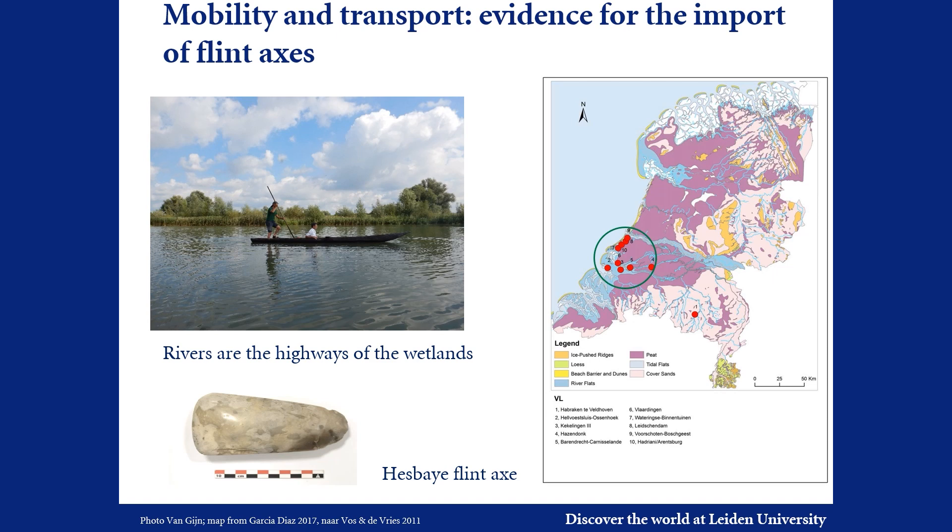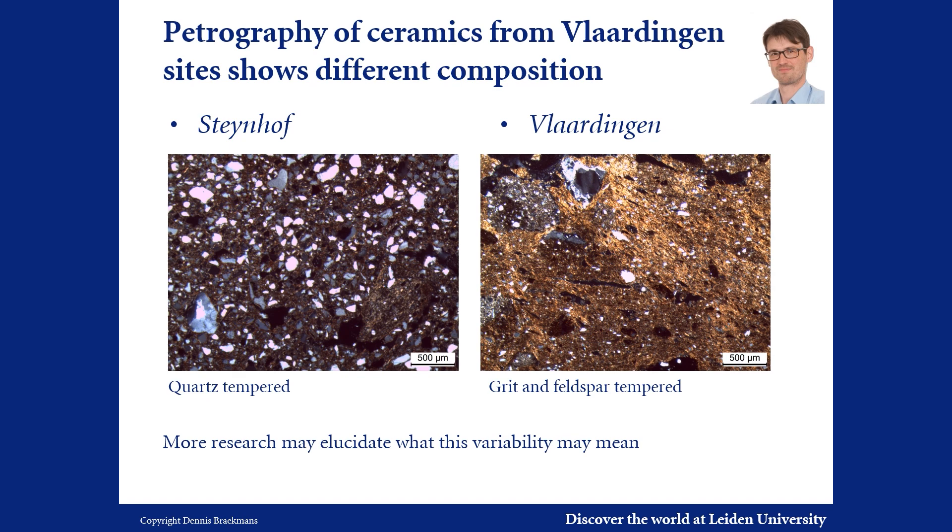Petrographic research of pottery samples from Den Haag Steinhof and the type site of Vlaardingen by Dennis Braakmans shows the former to be mostly quartz tempered, and the latter mostly tempered with grit and feldspar. Analysis of ceramics from other Vlaardingen sites may show what this variability may mean.